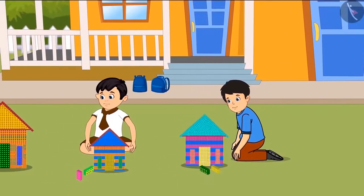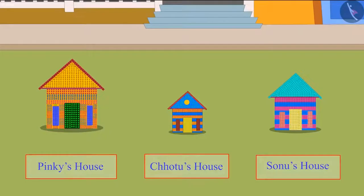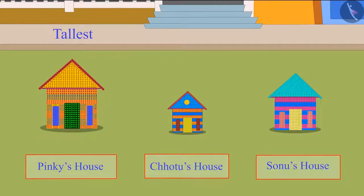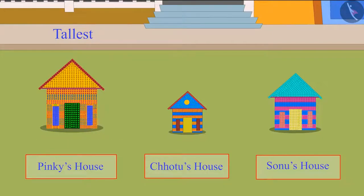Sonu, Pinky, and Chotu's block houses are ready. So, children, can you tell me who has made the tallest block house? You are right, children — Pinky's block house is the tallest among these three houses.